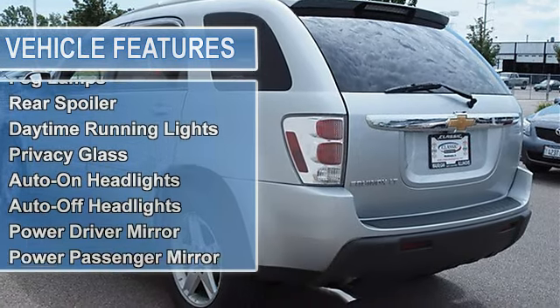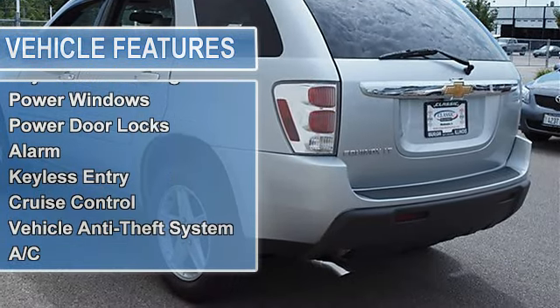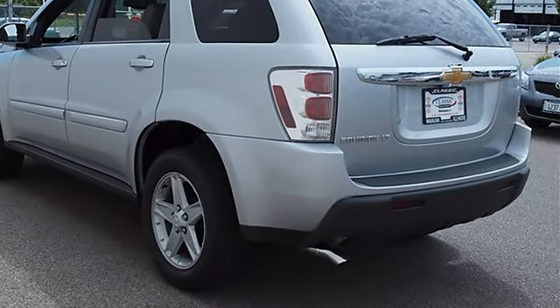Tires Front All Season, Tires Rear All Season, Aluminum Wheels, Power Steering, Front Disc Rear Drum Brakes, Four Wheel Anti-Lock Brake System.